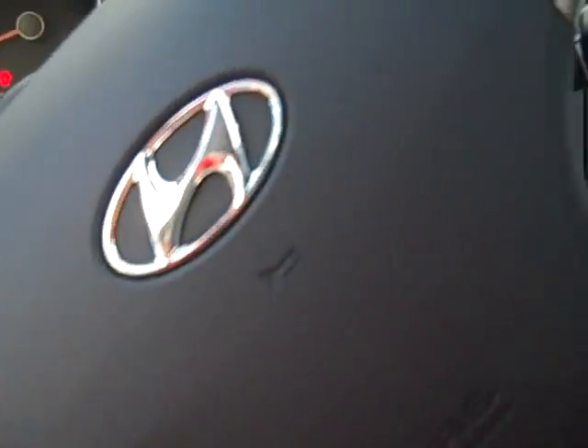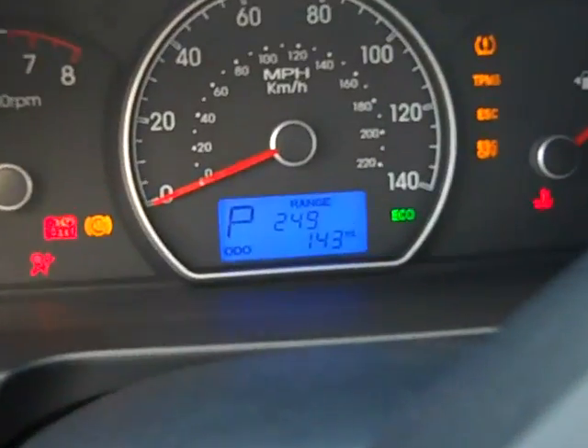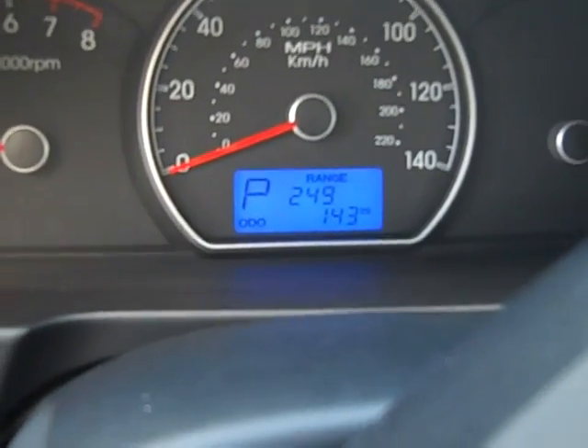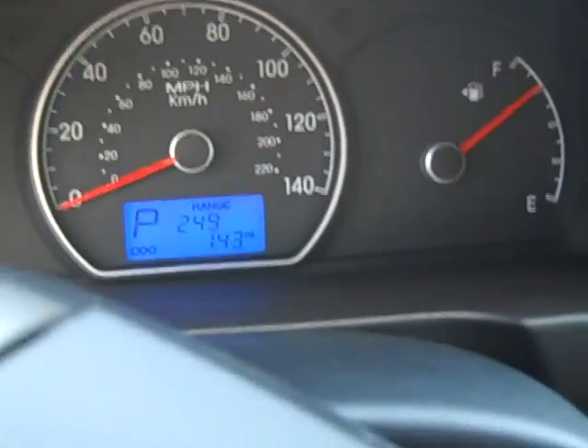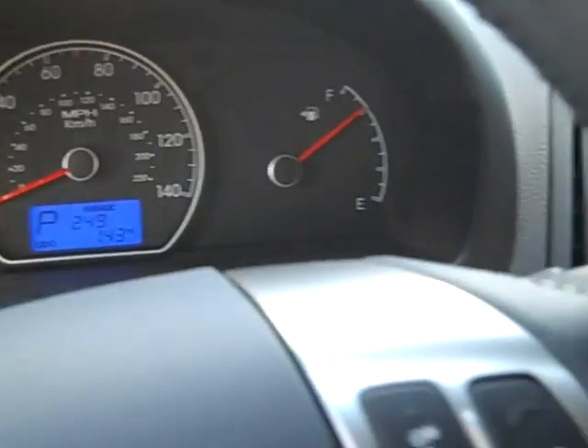Audio controls mounted on the steering wheel. Cruise control mounted on the other side. Currently has 143 miles on it. That 249 is the range — the distance to empty — so that's how many miles you can travel before you run out of gas.